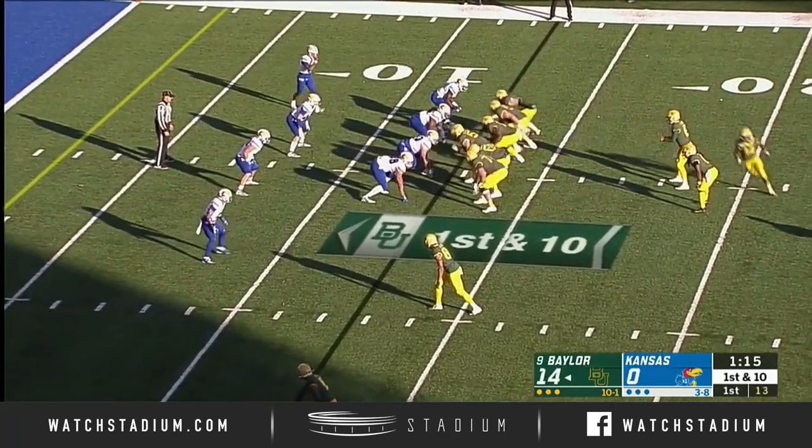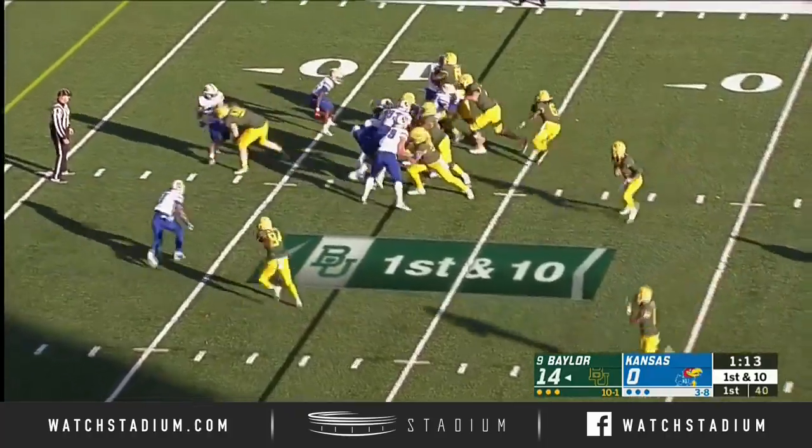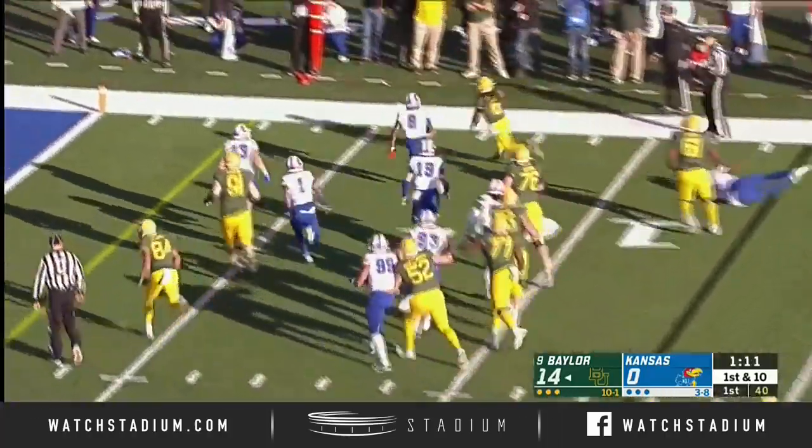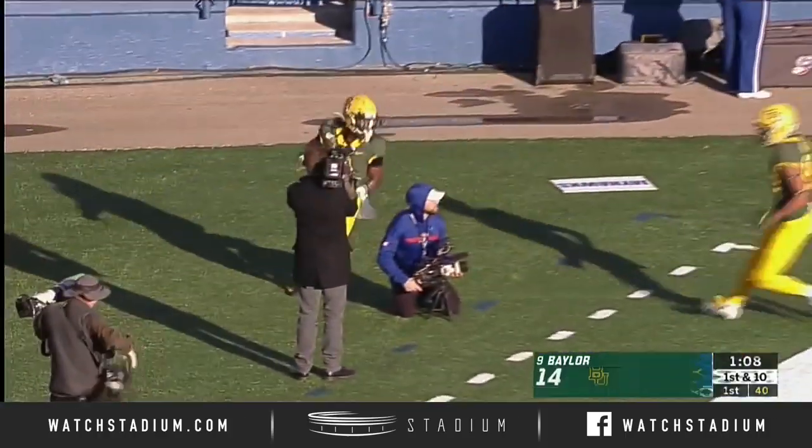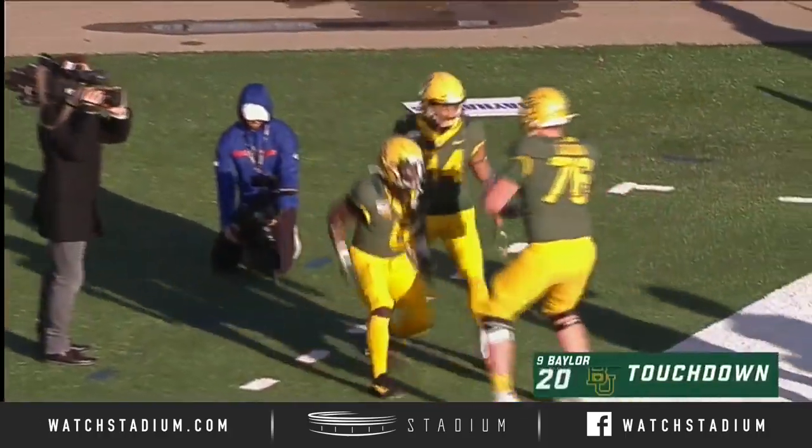First and 10 now into the red zone for Baylor. This is Jermichael Hastie, the bounce to the outside. Touchdown, Bears. That was Keith who got a key block for him up front.